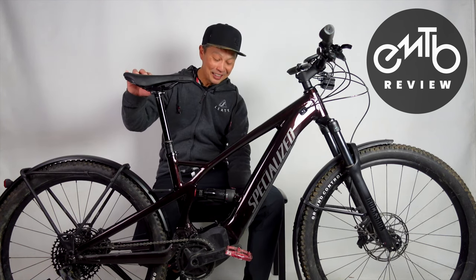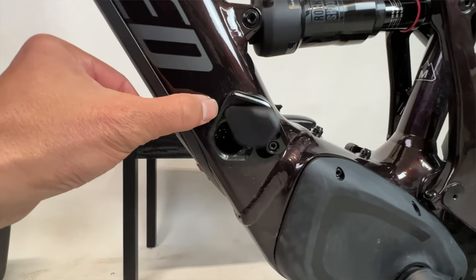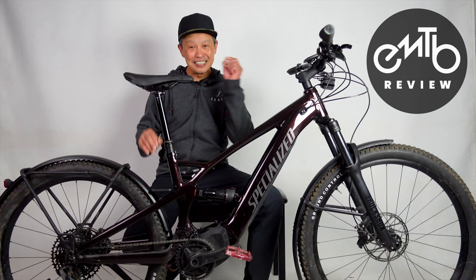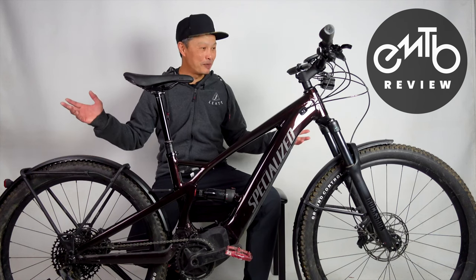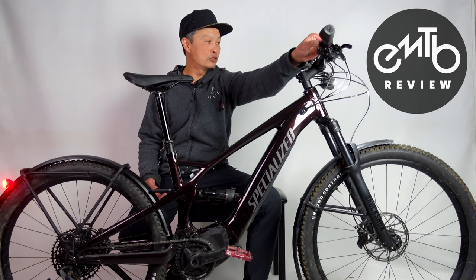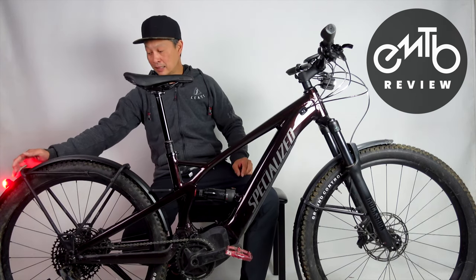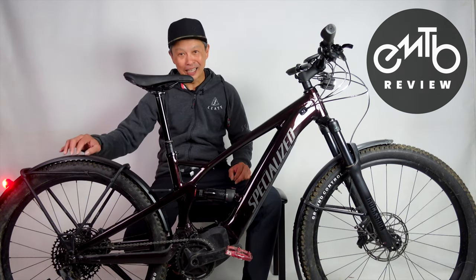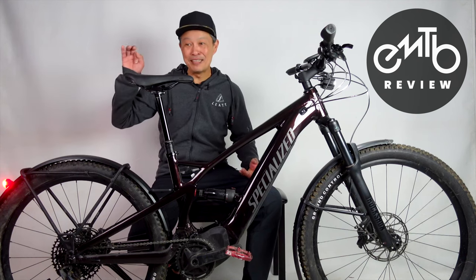Nowhere is Specialized's experience more evident than the charging port. I'll insert a video showing how it works — it is mind-blowing how well done it is, because you won't believe how bad other companies have gotten at something as simple as a charging port that's easy to open and close. The front light is a Lezyne 600 lumens with a mode switch. Another great detail is the rear rack — it looks like just a fender holder, but it's actually a proper rack where you can mount panniers.